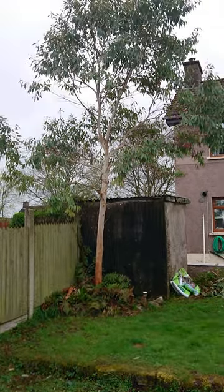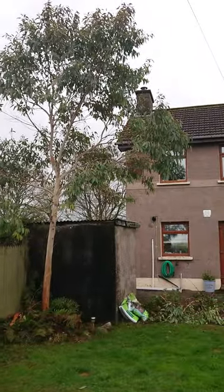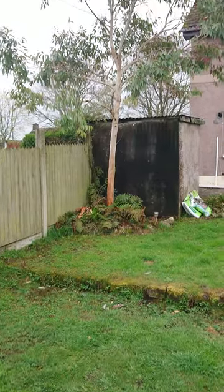G'day everyone, I'm doing a quick update video on the eucalyptus alba here, and you'll notice I have to film this thing vertically because it's grown so tall.